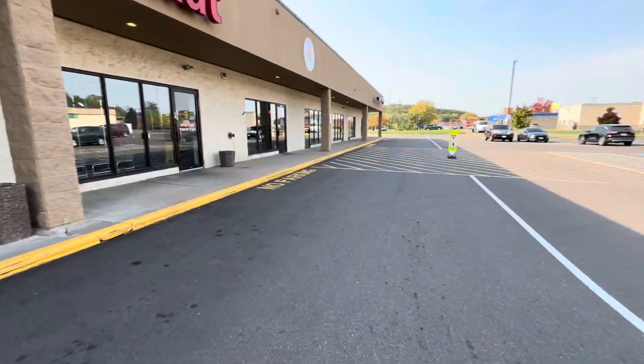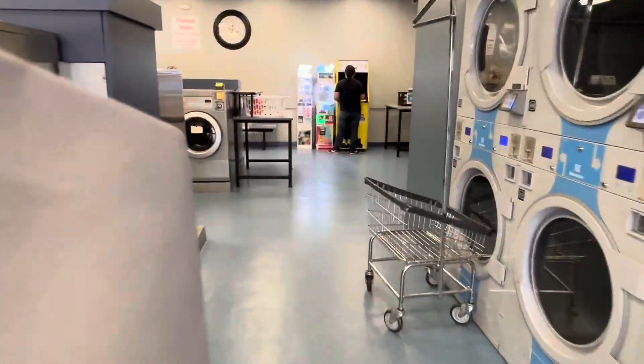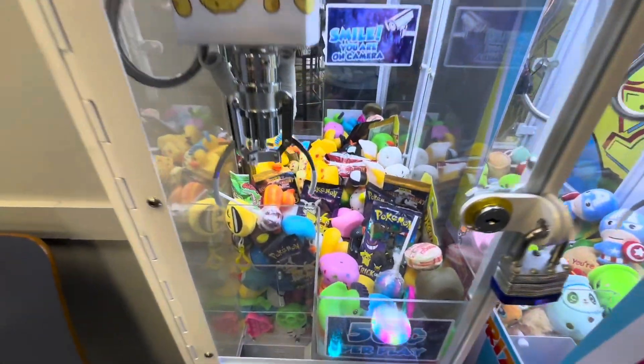Happy Friday! Making two stops on the vending route today, doing collections from four machines. Right away we're at the laundromat — somebody was playing the Pac-Man, love seeing that. Let's go ahead and take a closer look at these claw machines.